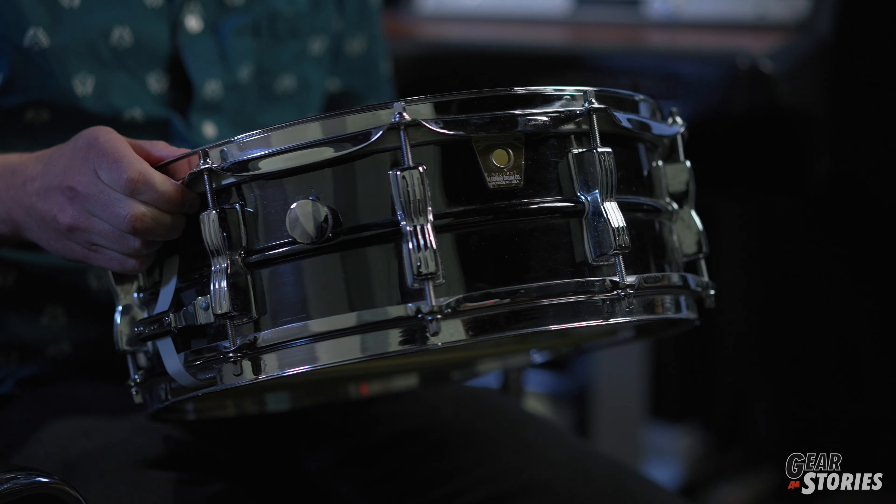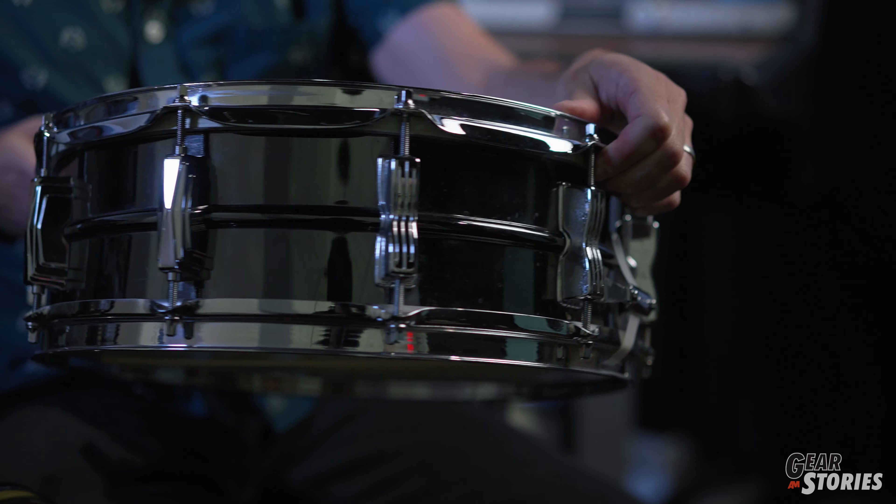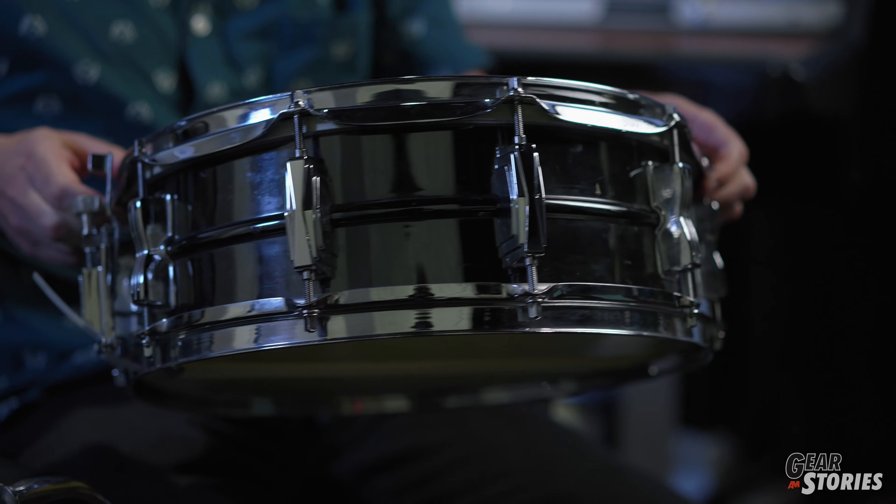Today we have a 5x14 Ludwig Frankenstein Black Beauty. I was in the drum department, and one of my favorite things was just chatting with customers. We would discuss what gear we had, what we loved, what we didn't like, what snare drums we had with drum kits, cymbals, and things like that. I really enjoyed talking to customers and building relationships that way.